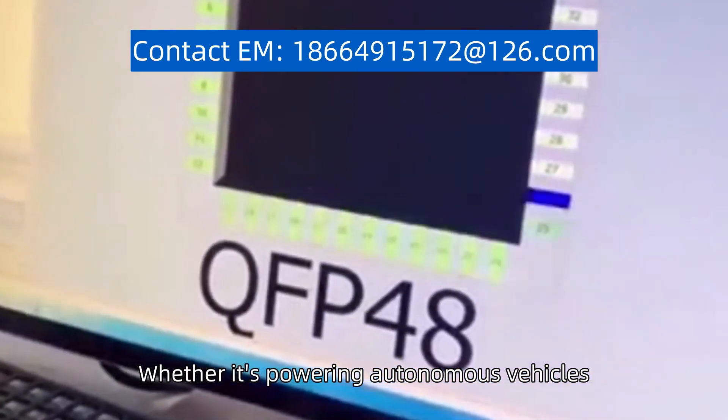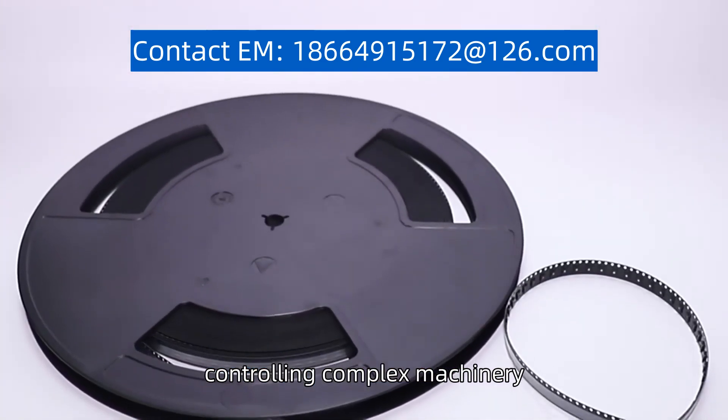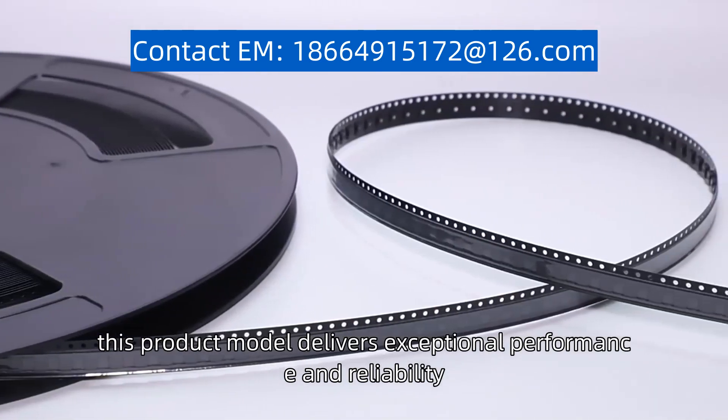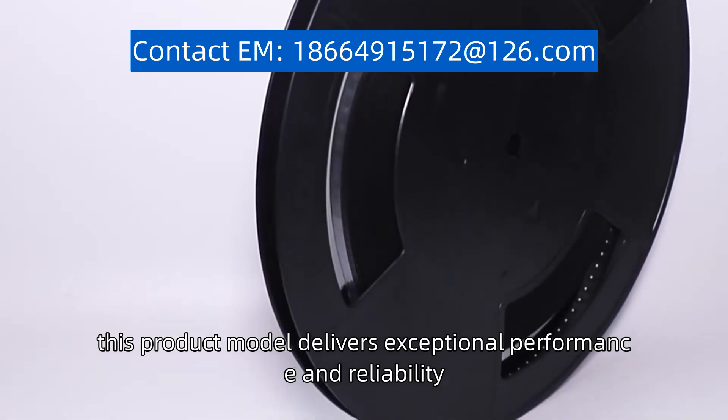Whether it's powering autonomous vehicles, controlling complex machinery, or enhancing user experiences, this product model delivers exceptional performance and reliability.